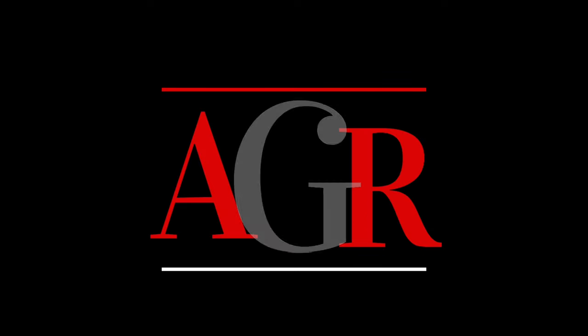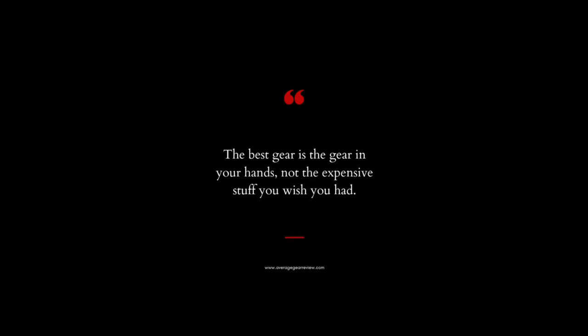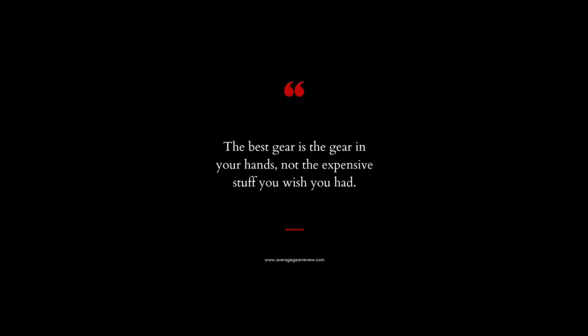The best gear is the gear you have on. What is up guys, it's your average gear reviewer here back again with another video. It's Friday, we've been carrying all this gear around on us all day at work — it's time to take some of this weight off. It's time for the TGIF pocket dump.